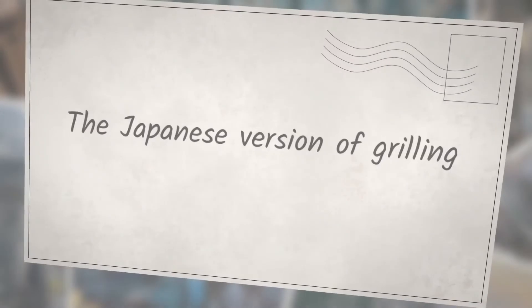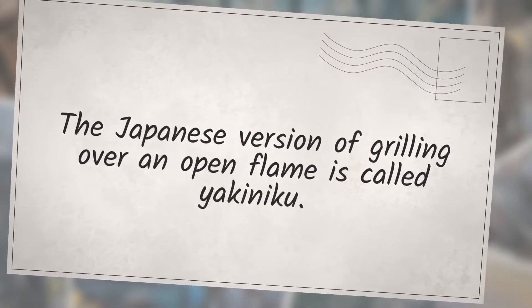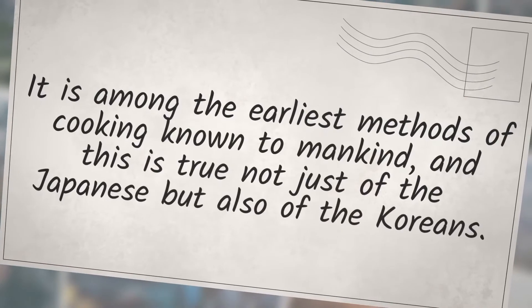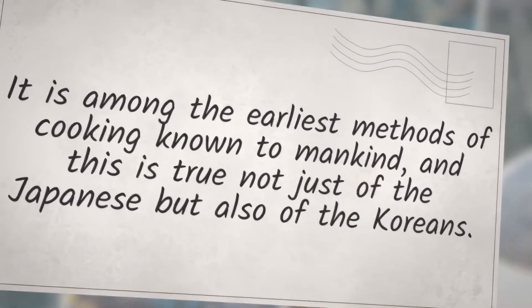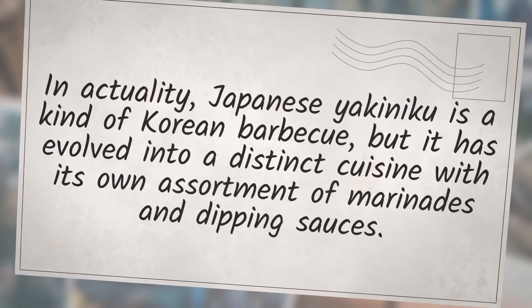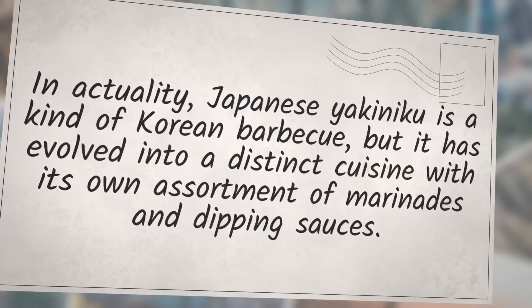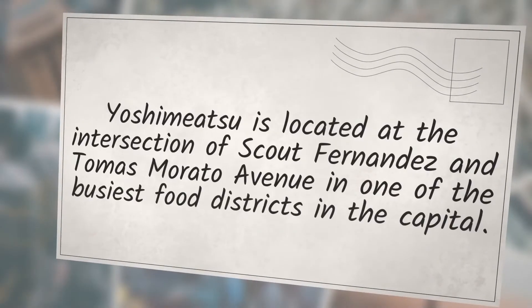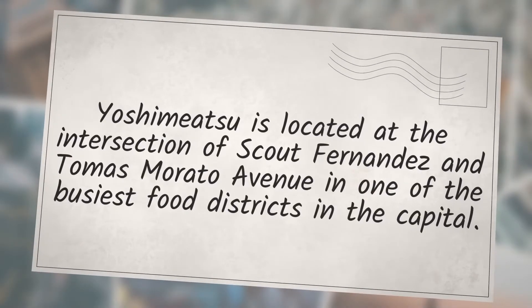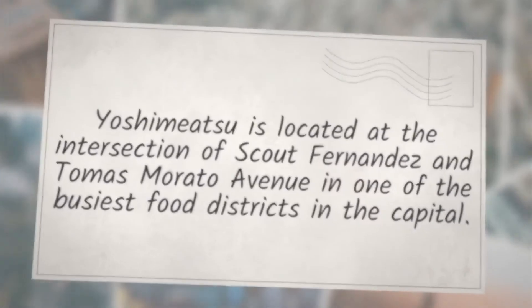The Japanese version of grilling over an open flame is called yakiniku. It is among the earliest methods of cooking known to mankind — true not just of the Japanese but also of the Koreans. Japanese yakiniku is a kind of Korean barbecue, but it has evolved into a distinct cuisine with its own assortment of marinades and dipping sauces. Yoshimitsu is located at the intersection of Scout Fernandez and Thomas Murado Avenue in one of the busiest food districts in the capital.